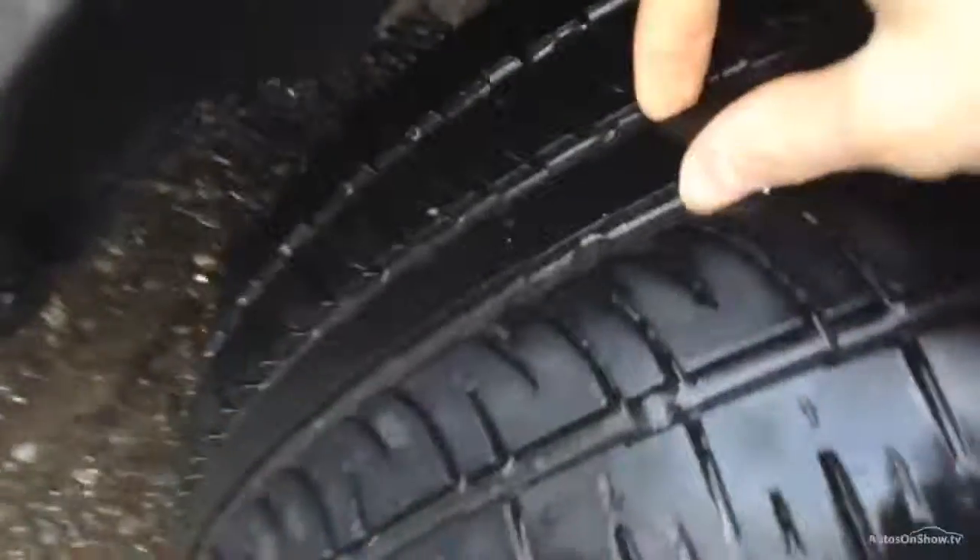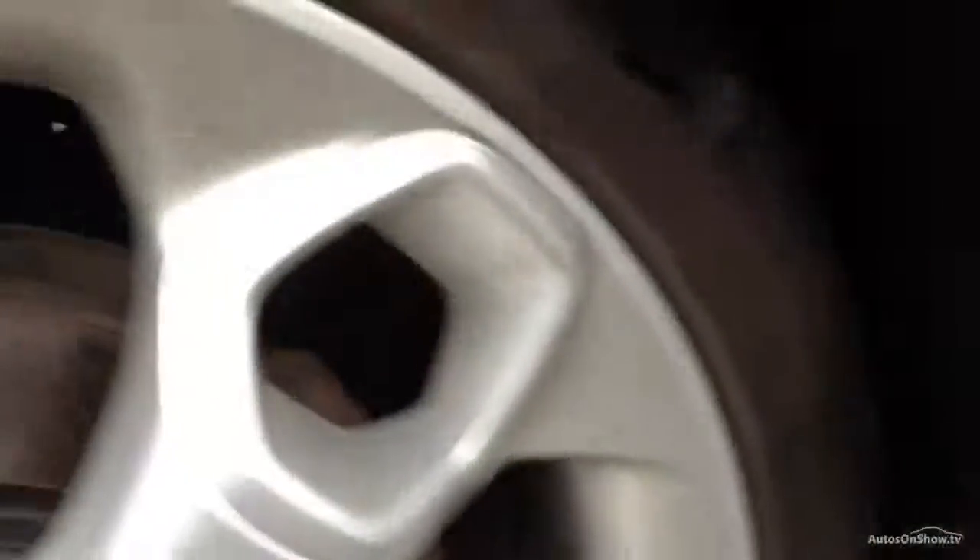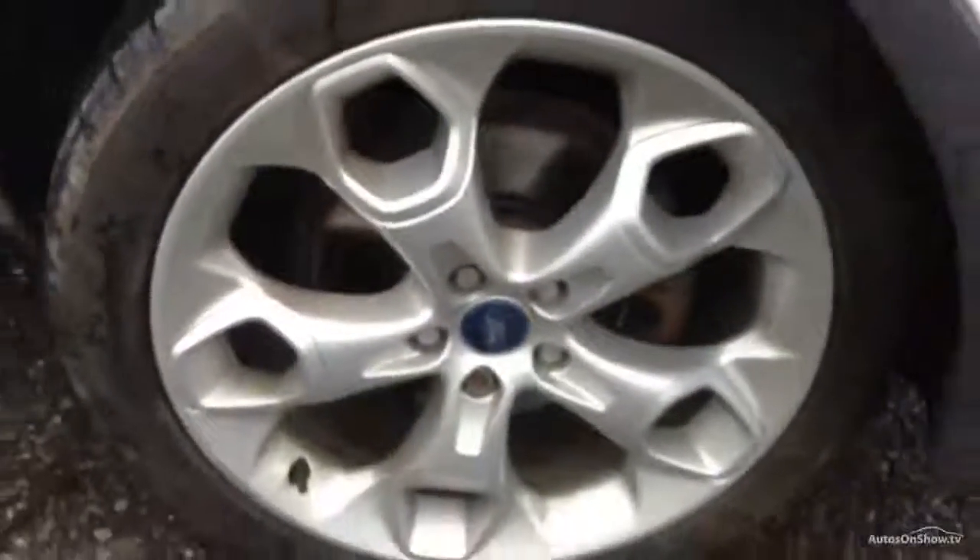Starting at the offside front tyre, the tread depth is easily a good five millimetres. Looking at the offside front alloy, you can see there's a little bit of a minor scuff mark, but looking around the rest of the alloy it looks pretty good — so maybe just a little bit of a refurb needed to the alloy, but overall nice condition.